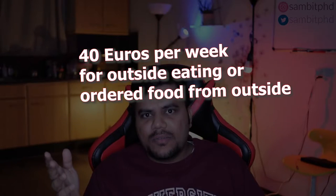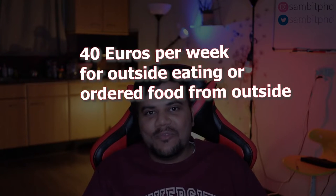If I buy from outside directly, which is very expensive — when I was a student I did not buy that much, but after getting a PhD and starting to get a salary, I spend roughly around 40 euros. The amounts I'm saying are on the max side, so consider that sometimes it is even lesser. This is mostly when I order Indian food.